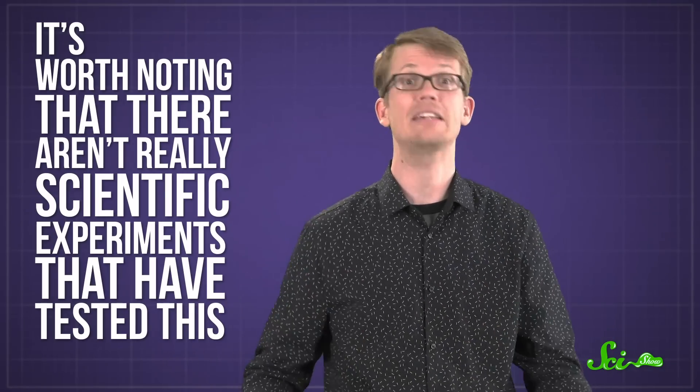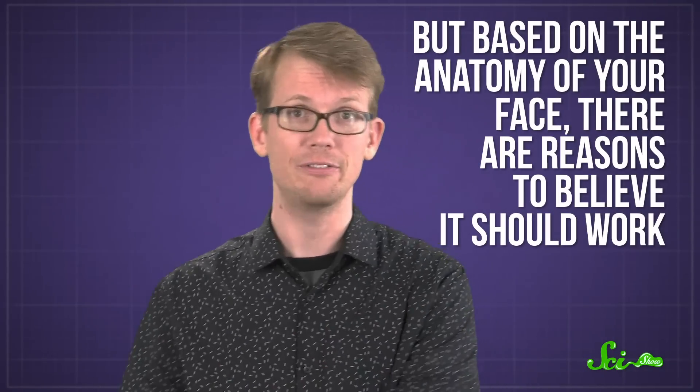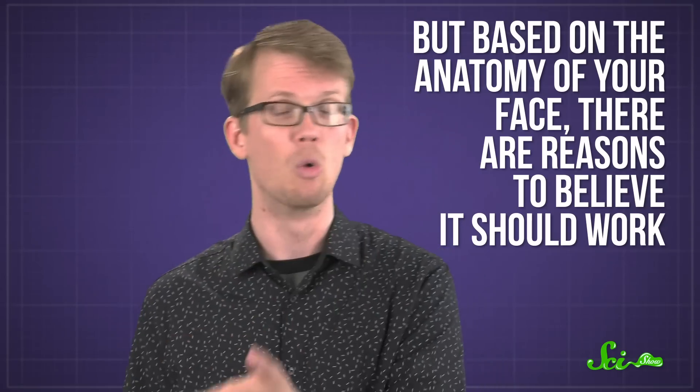It's worth noting that there aren't really scientific experiments that have tested this, but based on the anatomy of your face, there are reasons to believe that it should work. Also, based on my personal anecdotal experience. Also, you probably won't look too silly trying it out.